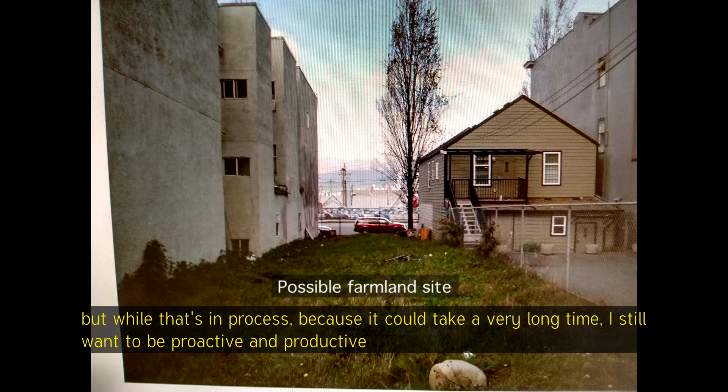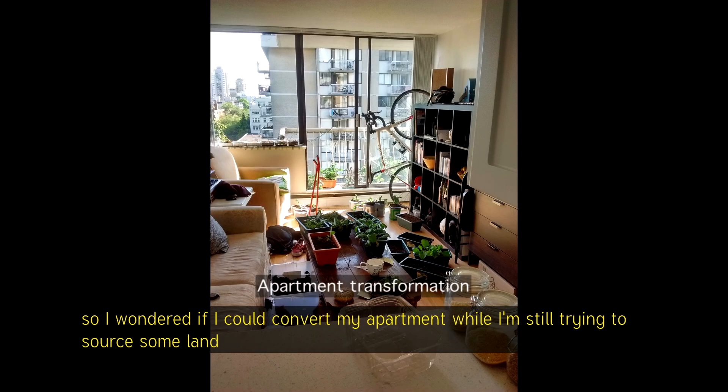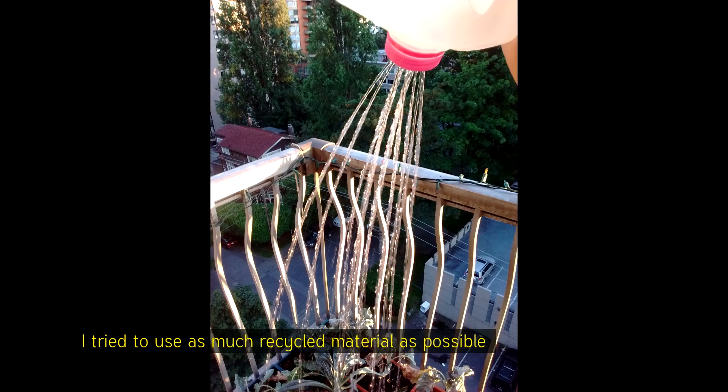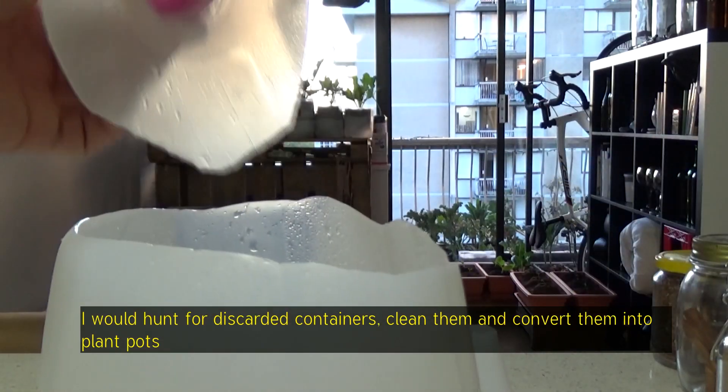But while that's in process — because it could take a very long time — I still want to be proactive and productive. So I wondered if I could convert my apartment while I'm still trying to source some land. I tried to use as much recycled material as possible; I would hunt for discarded containers, clean them and convert them into plant plots.